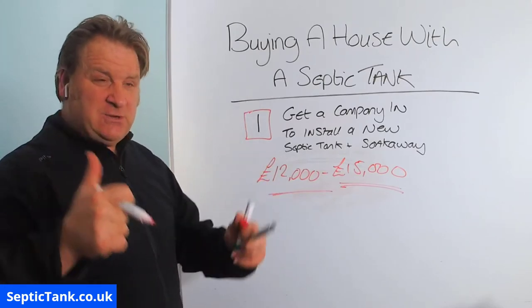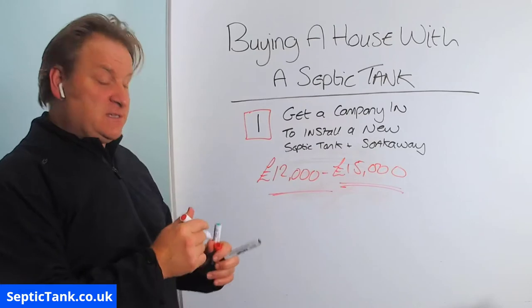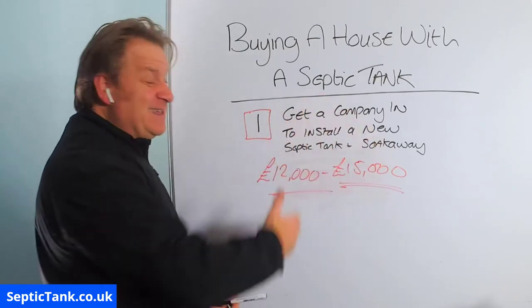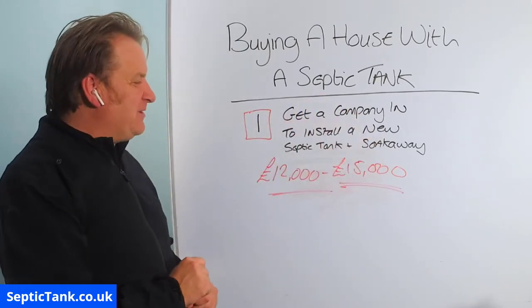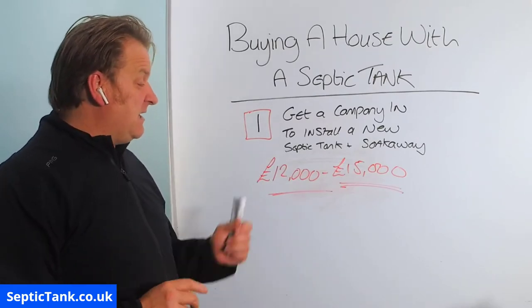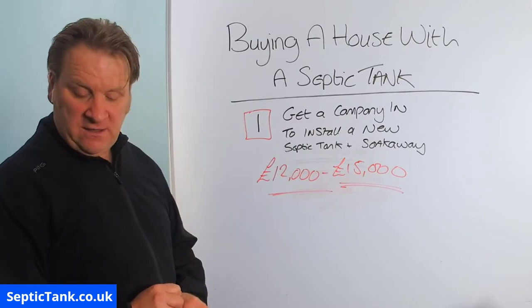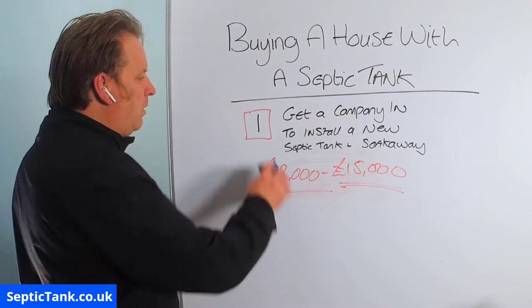They'll put a brand new septic tank in for you, a brand new soakaway — it'll all be genuine, it'll all be legal, it'll all be above board, and you'll get your MOT certificate. That's why you're getting a firm in to put a new septic tank and soakaway in for you. But the downside is, as I said, it's going to cost you £12,000 to £15,000. That's option number one.